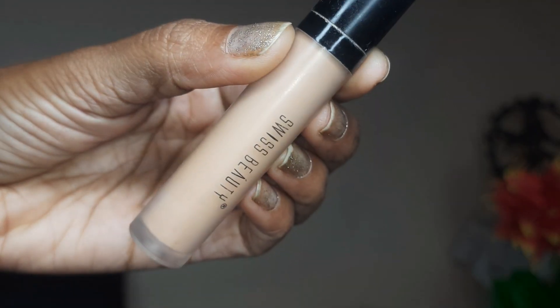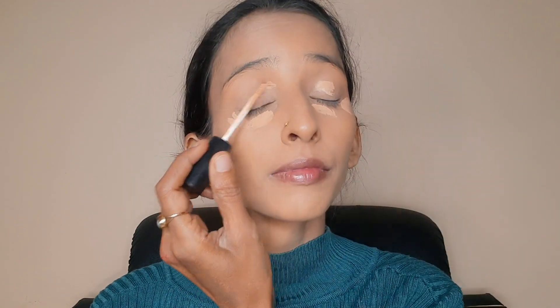If you have any dark spots, I will cover them. Then I have used Swiss Beauty concealer. I applied it and then blended it with a blender.